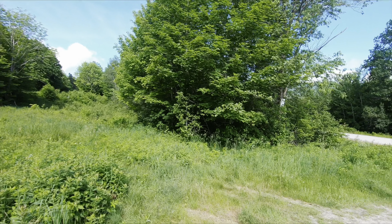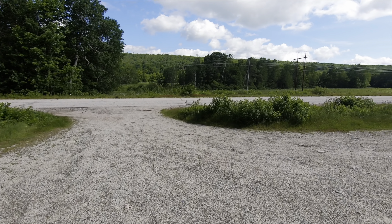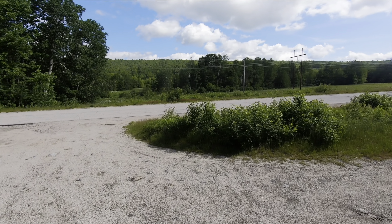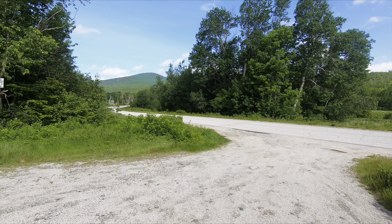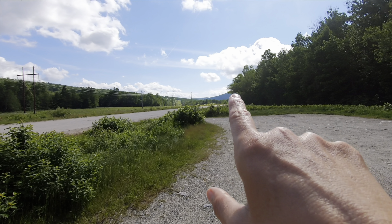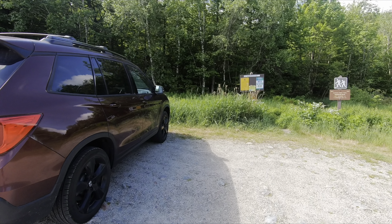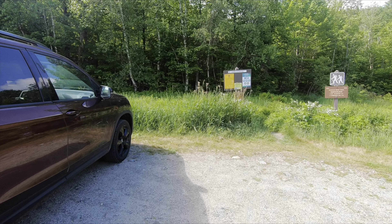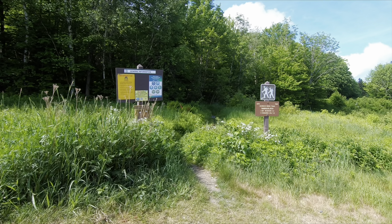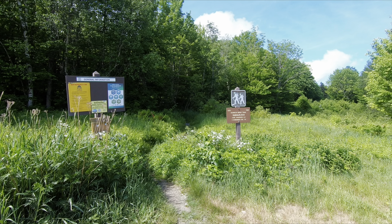This is the Randolph East parking lot. It has space for maybe 10 cars. It's right off of Route 2, right down the street from Appalachia. We drove up the road here — it's part dirt, part very rough pavement — and we dropped our bikes at Pine Link. So it's not really a loop; it involves a 2.3-mile road walk or bike ride.